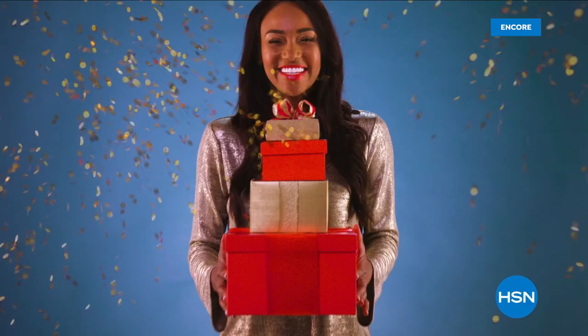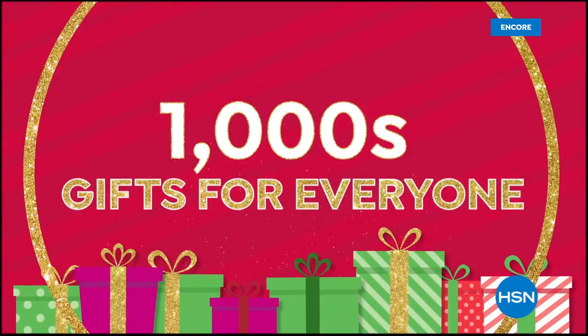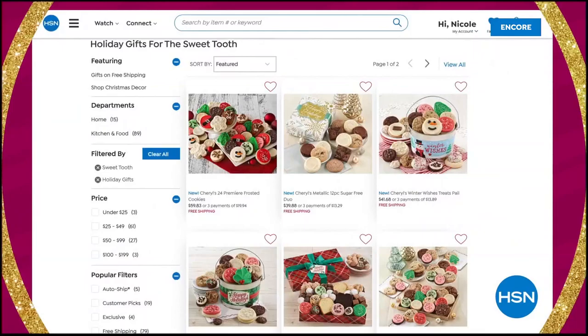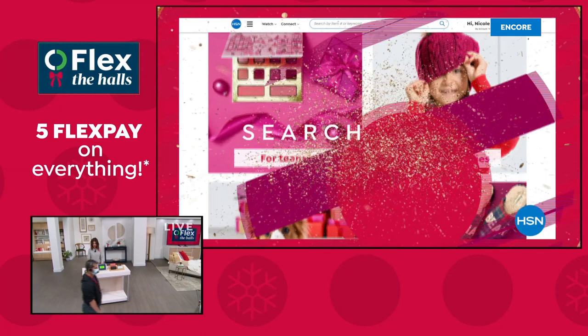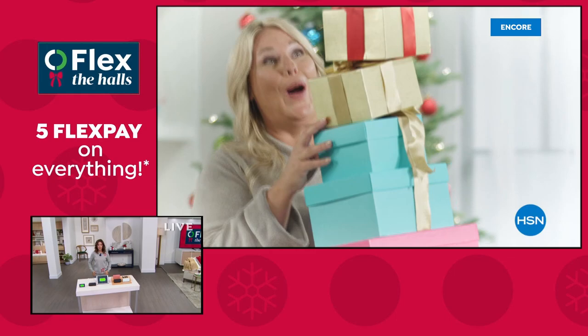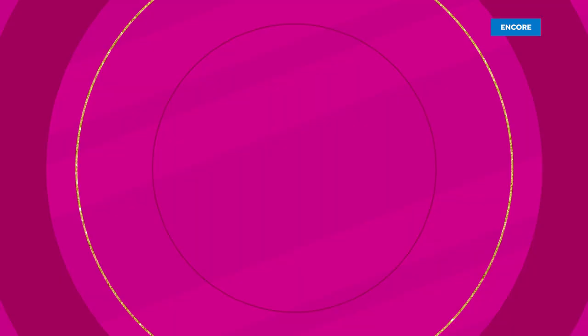Get ready for our biggest deals of the season during HSN's Black Friday weekend — best offers of the year on items from Diane Gilman, Treksonic, and HP, with special pricing on thousands of gifts on HSN, HSN2, and HSN.com. At the HSN.com gift store, find thousands of gifts for everyone on your list — search by person, price, category, or interest. Discover holiday gift guides and festive tips and tricks videos. Gift your best now and pay over time with Five Flex Pay on everything now through Thanksgiving, plus sale prices on Ninjet and Caloric.